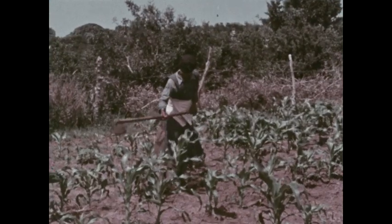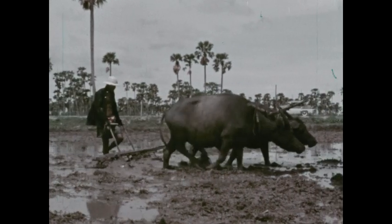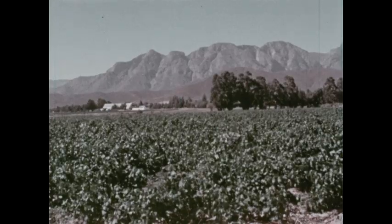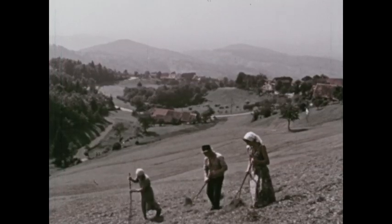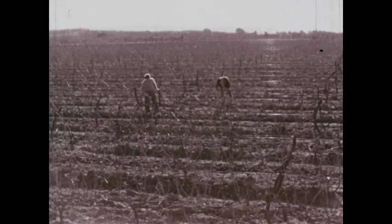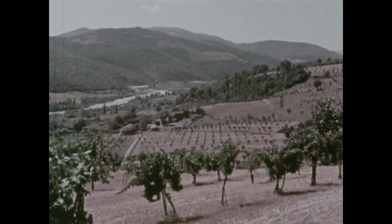Some farms are only a few acres in size. Others are very large and cover thousands of acres. There are farms wherever people can use the land to grow crops — on hills, on level plains, in river valleys, and even in forests.